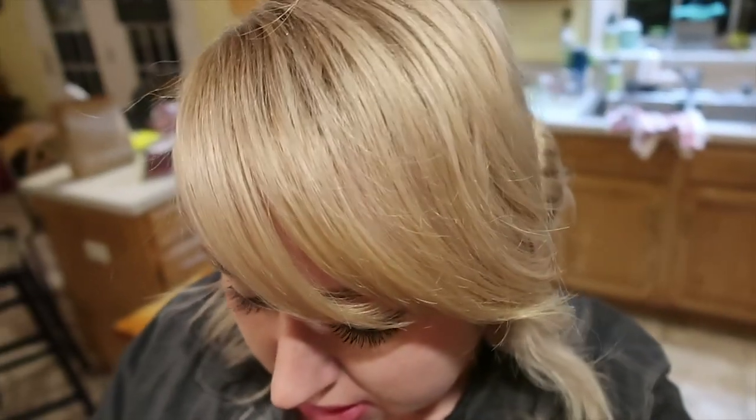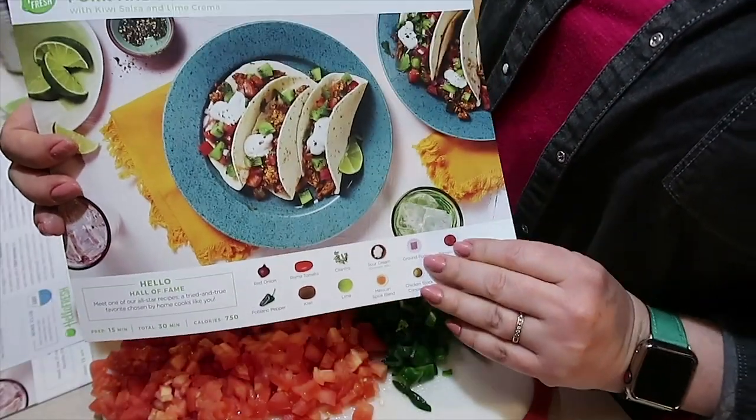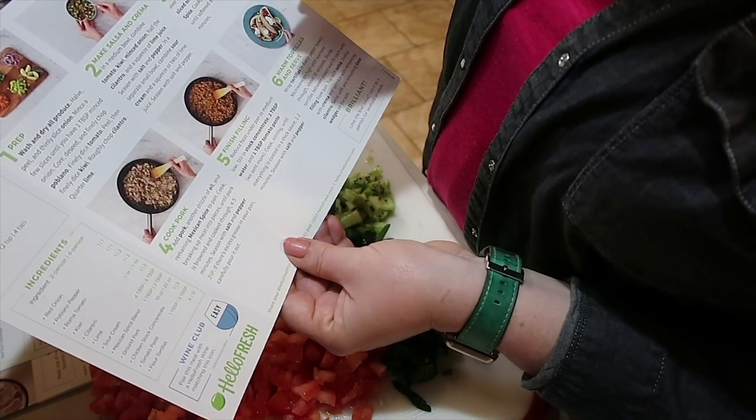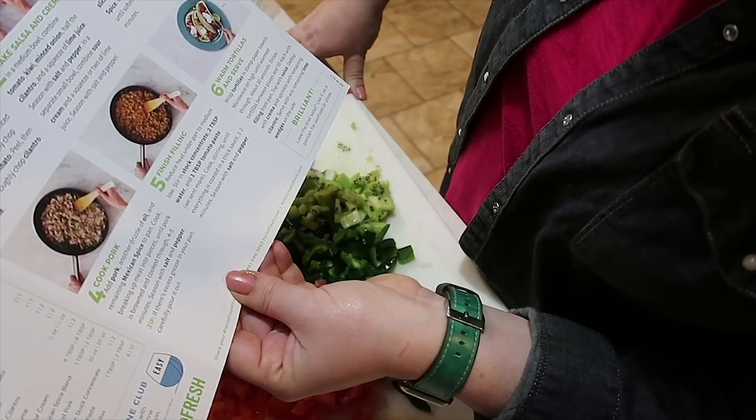I've added all of the ingredients in with the garlic and ginger — soy sauce, some water, some chicken stock concentrate, and honey. It says to let it simmer until the mixture thickens to a glaze-like consistency, which should take about two to three minutes, then toss the chicken with it. Meanwhile for the tacos, in a medium bowl I combine the tomato and the other chopped veggies and season with salt and pepper. In a separate bowl, I combine sour cream with a squeeze of lime juice and season that with salt and pepper too.